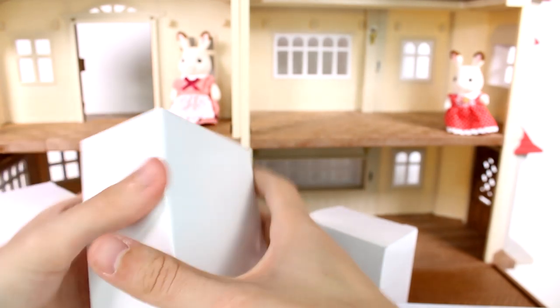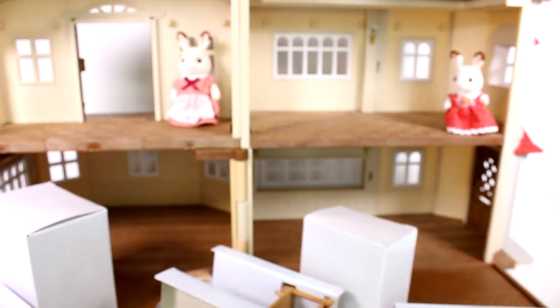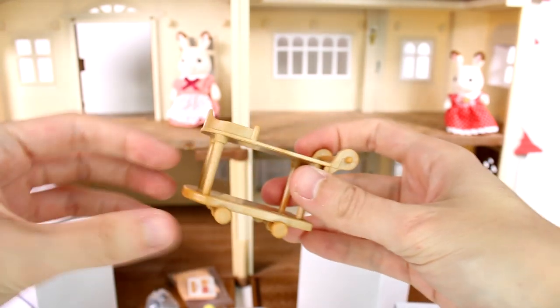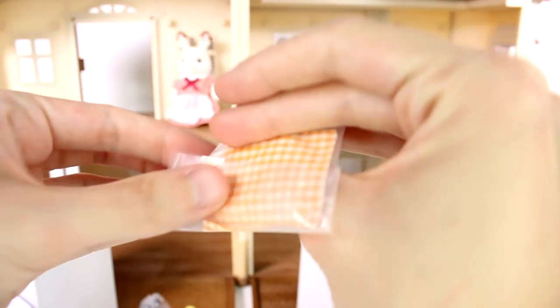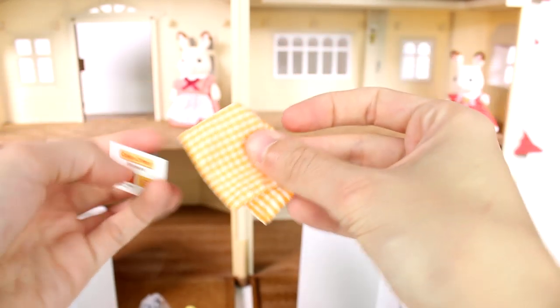First up, let's open this box. Everything just fell out! In this box we have a kitchen cart — it has working wheels and I just love all the detail on it. We also have some stickers and what look like little cloth napkins. I'll put the napkins on the cart and set the stickers aside for something.